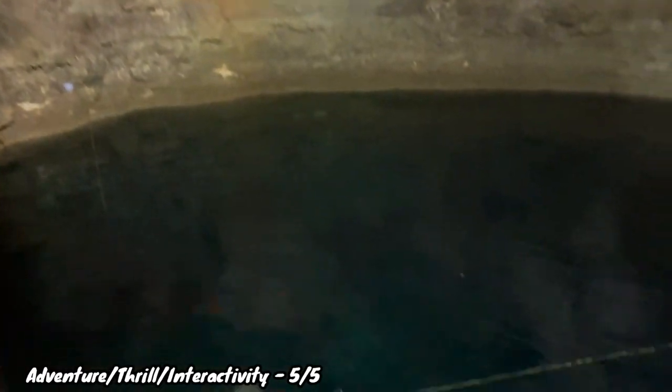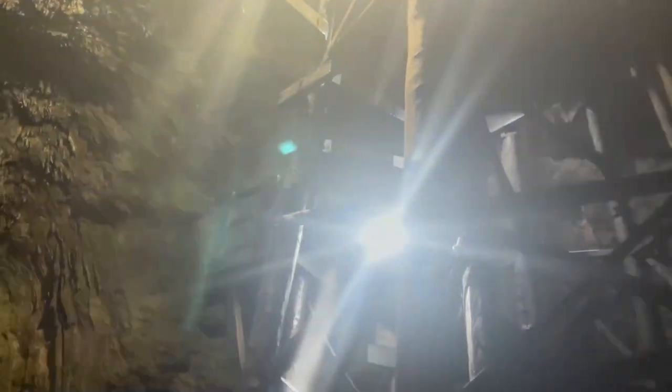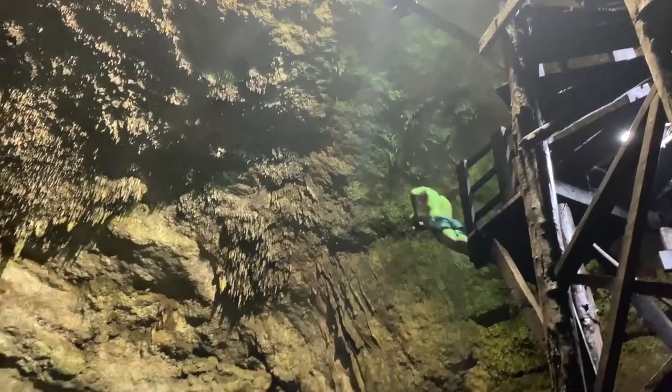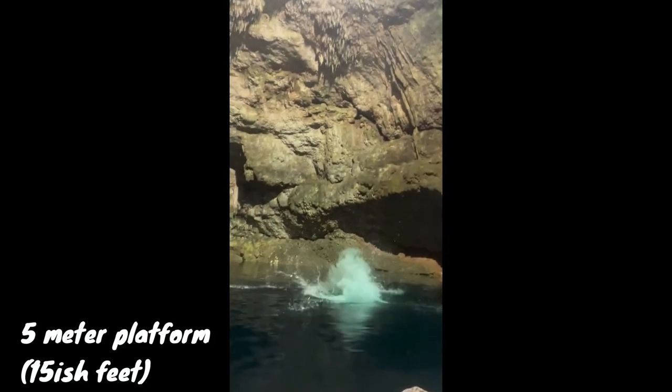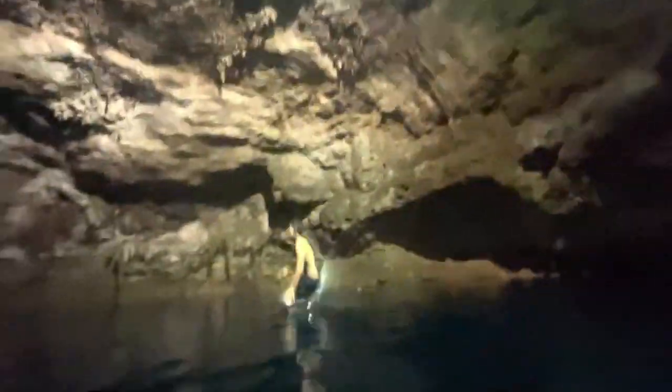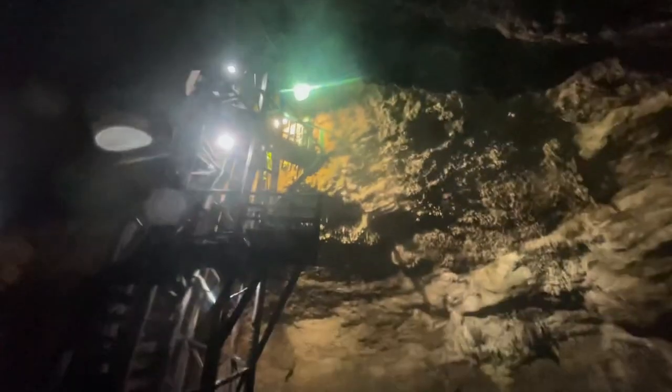For adventure, this cenote gets a perfect 5 out of 5. Entering via the spiral staircase is daunting by itself. Inside there are two jumping platforms — the second highest is about 5 meters or 15 feet, which is already intimidating. But the 10-meter platform is like an Olympic high dive into this dark cenote where you can't even see the bottom of the water. Super intimidating but so much fun — a perfect adventure score.